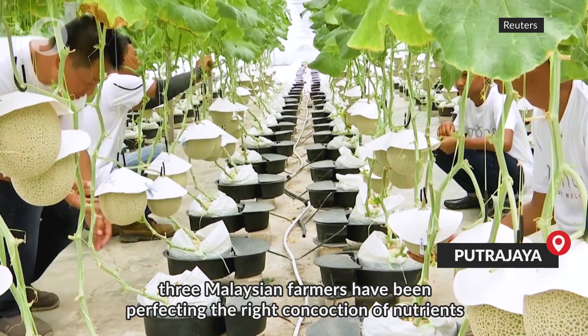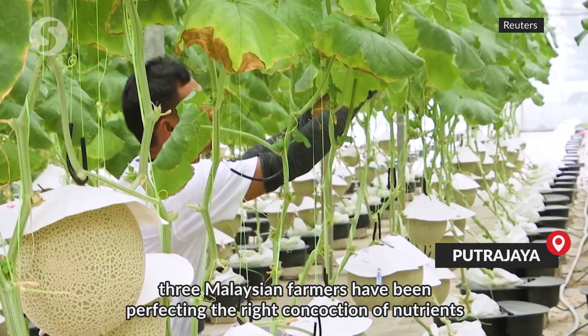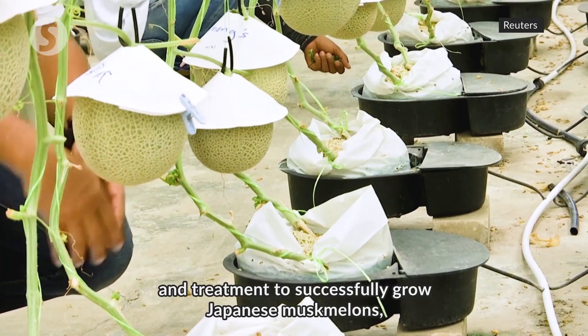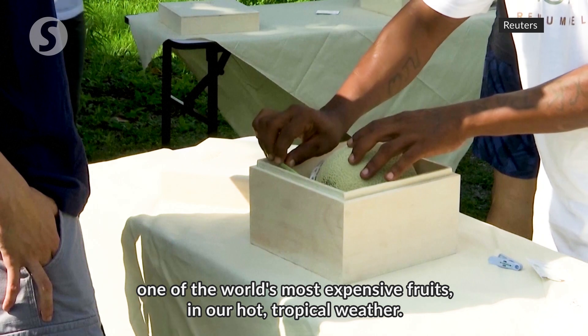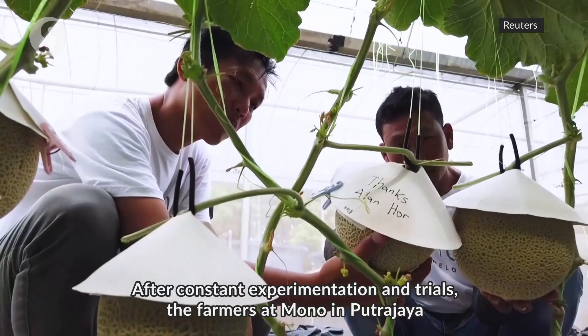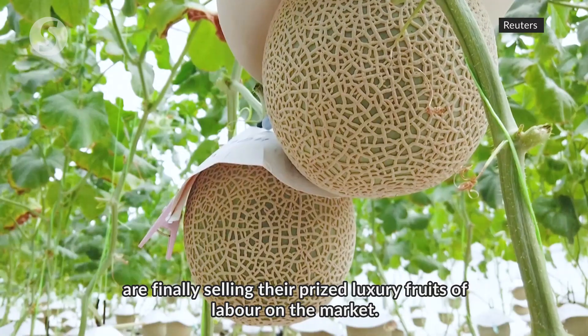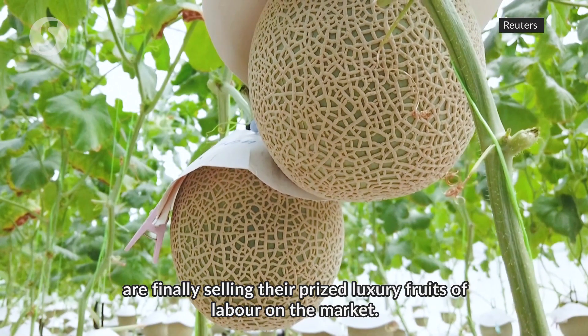For the past 10 years, three Malaysian farmers have been perfecting the right concoction of nutrients and treatment to successfully grow Japanese musk melons — one of the world's most expensive fruits — in our hot tropical weather. After constant experimentation and trials, the farmers at Mono in Putrajaya are finally selling their prized luxury fruits on the market.